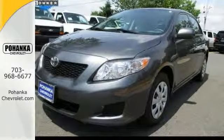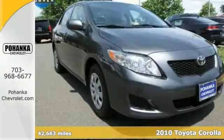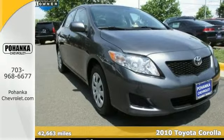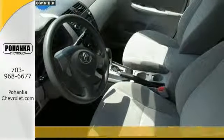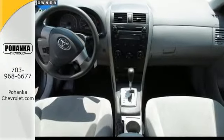If you want an amazing deal on an amazing car that won't break your pocketbook, then take a look at this fuel-efficient Carfax one-owner 2010 Toyota Corolla that's priced below the retail value.